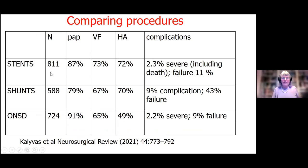I recently reviewed this with a neurosurgical review — papilledema gets better in everybody no matter what procedure you do, visual fields improve mostly in all people, and headaches improve the most with either stents or shunts. All of them have complications, some severe — the stents had deaths. Shunts have a 43% failure rate. Optic nerve sheath fenestration can have some failures, but is probably one of the safer procedures we can offer.